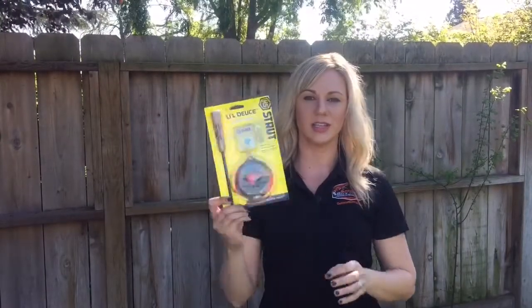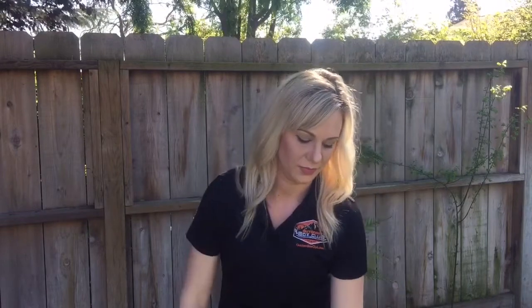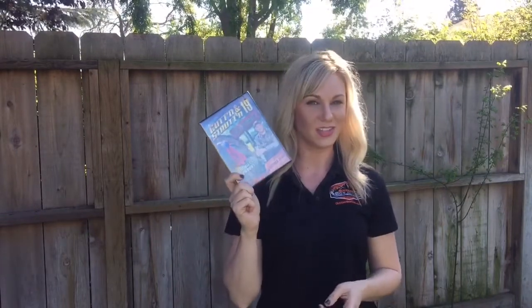The first item that we included is the Little Deuce HS Strut Turkey Call. We also included a Dart Bags Turkey Target, and a DVD of Cuttin' and Struttin' 19.